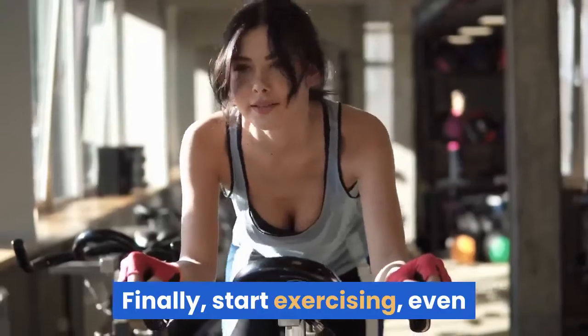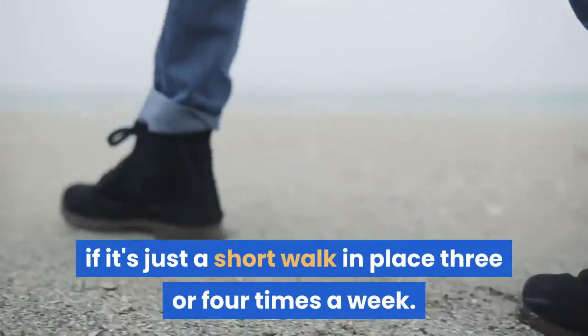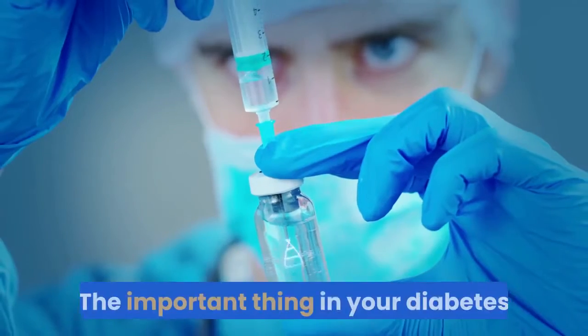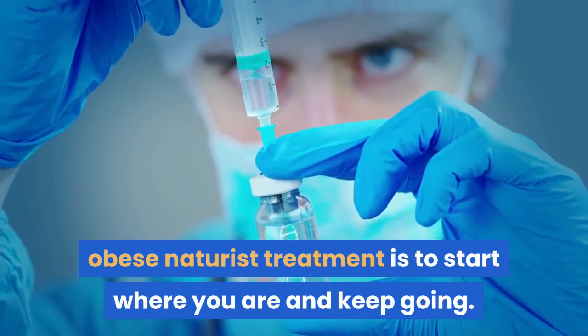Finally, start exercising, even if it's just a short walk in place three or four times a week. You can build up to the recommended amounts. The important thing is to start where you are and keep going.